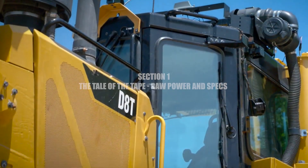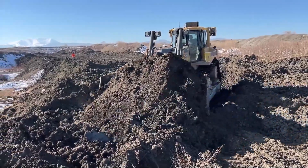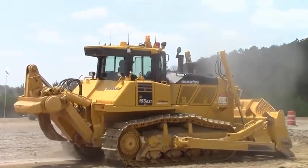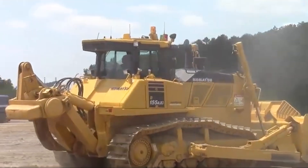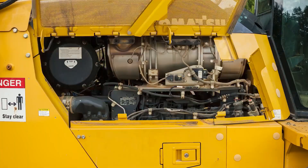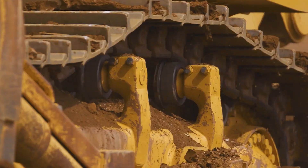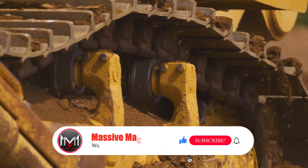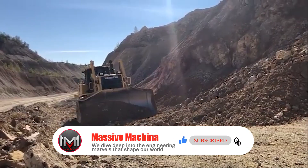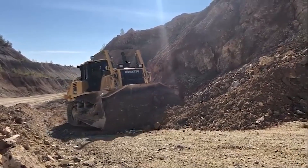Let's get straight to the heart of these beasts: the powertrain. When you're pushing tons of earth, it's all about how much power you have and how you get it to the ground. The Komatsu D155 AX8 comes out swinging with a potent SAA6D140E-7 engine delivering a formidable 354 net horsepower, paired with an automatic transmission and a lock-up torque converter — a sophisticated system designed to put power directly to the transmission for a boost in efficiency.